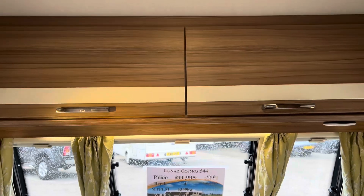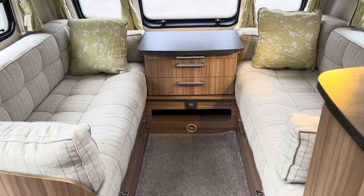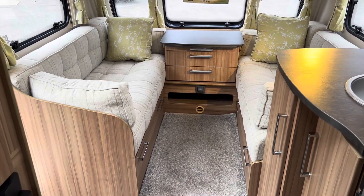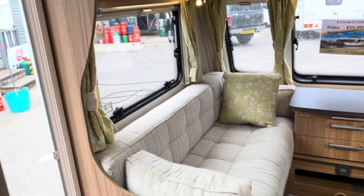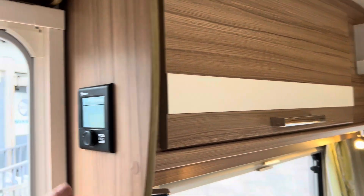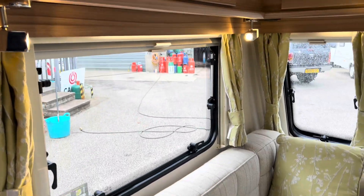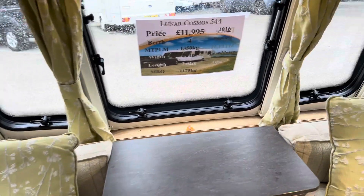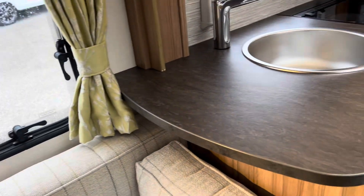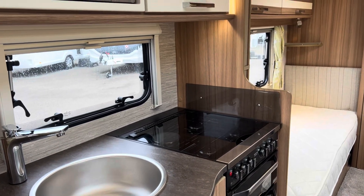Two beautiful sets of upholstered seats at the front that make a nice double bed. There's a gas-electric central hot water system, TV plugs as standard, and a fantastic worktop with a three-burner gas-electric hob.